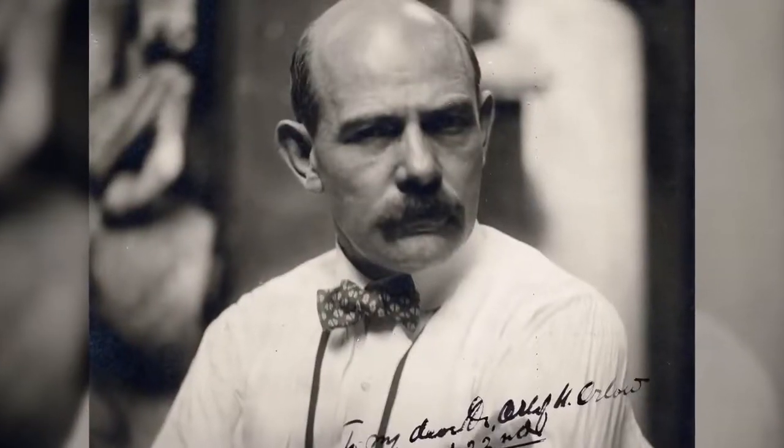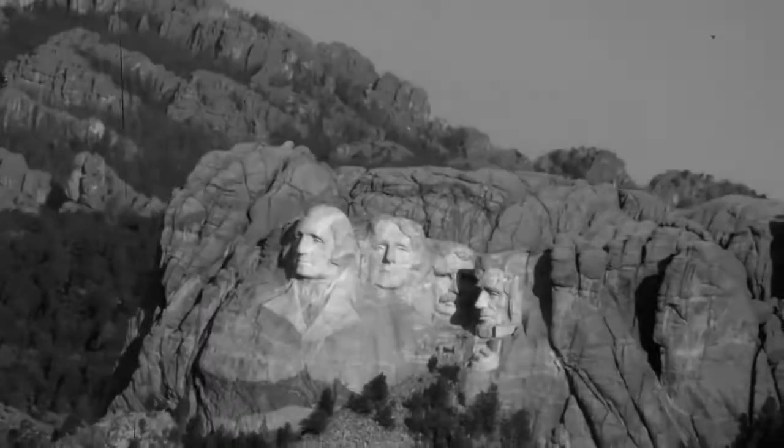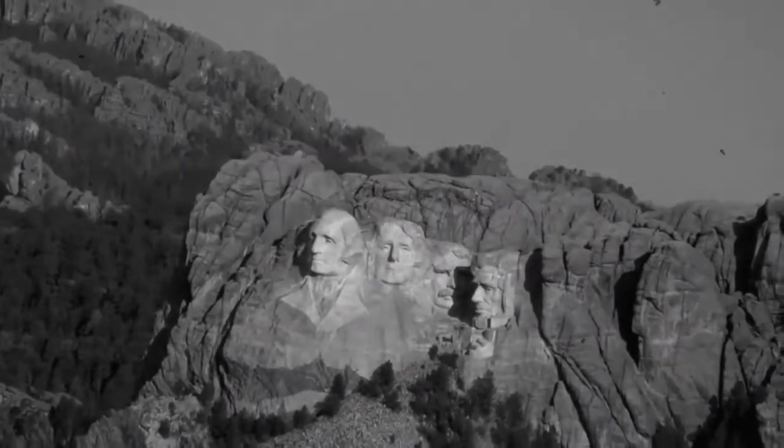It turns out the sculptor Gutzon Borglum had the idea of creating a hall of records to store the most important US documents for the next generations, such as the Declaration of Independence, the Bill of Rights, etc. Borglum's death in 1941 stopped the project. Nevertheless, the creation of tunnels using explosives had already started.